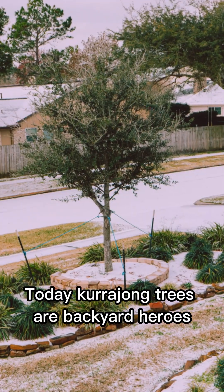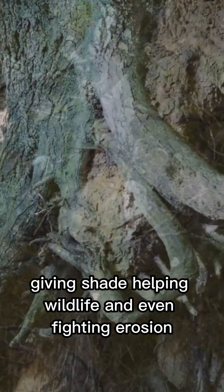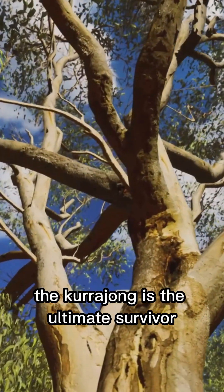Today, kurajong trees are backyard heroes, giving shade, helping wildlife, and even fighting erosion. So next time you see one, give it a nod. The kurajong is the ultimate survivor.